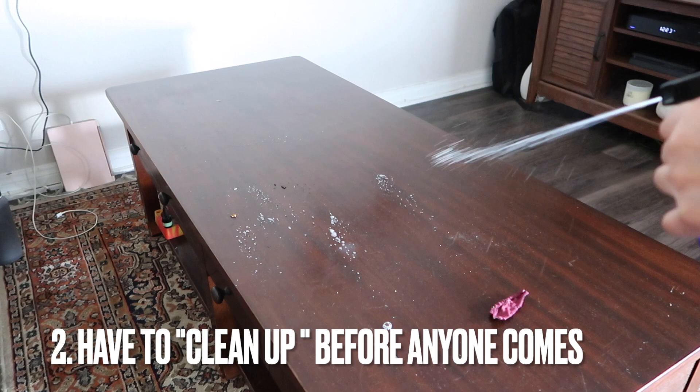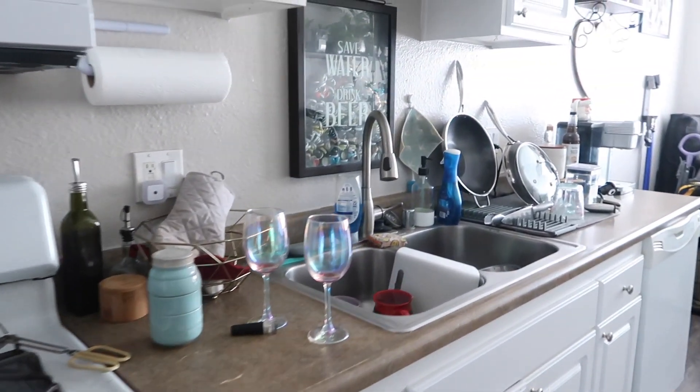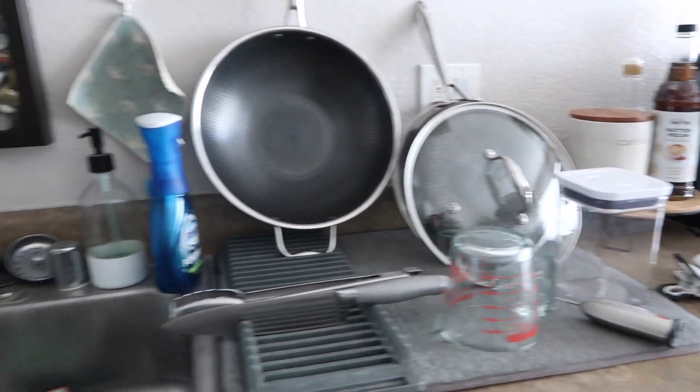You always have to clean up before anyone comes over. Are you always scrambling to hide your mess before friends and family visit? If you're filling a closet with items to clean up quickly, consider getting rid of some stuff instead.